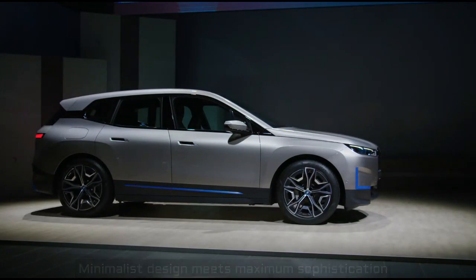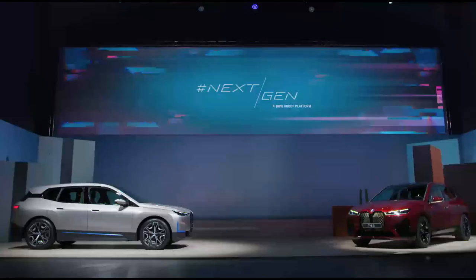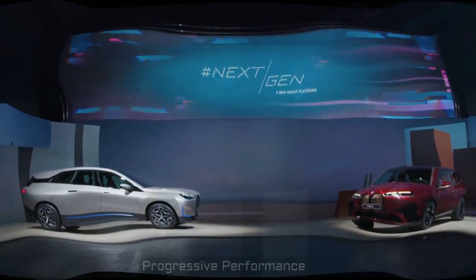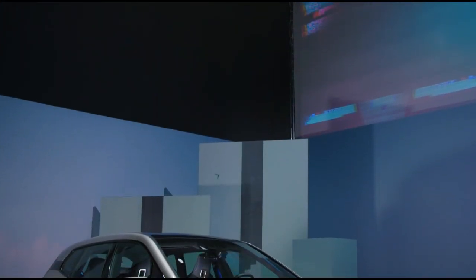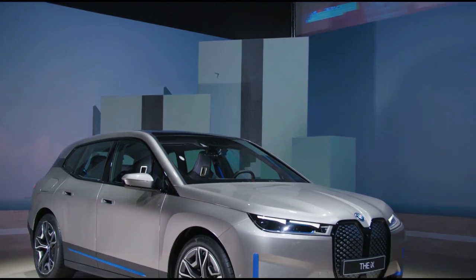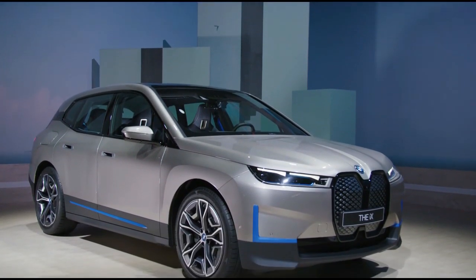The shape that we've managed to create is not only looking clean, it also works very well from an aerodynamic point of view. With this shape, we've managed to achieve a CX factor of 0.25, and that's a new best in this vehicle class. And when you reduce the form language to the extent that we did, all the details matter that much more.